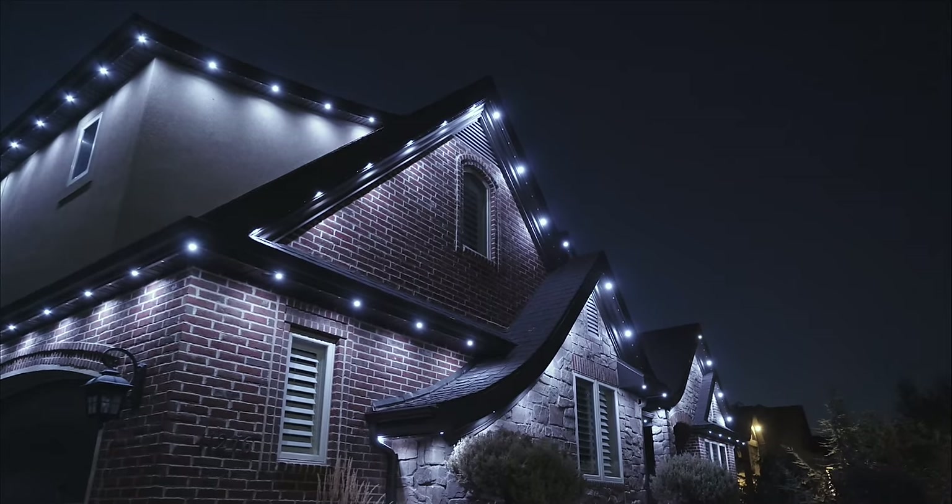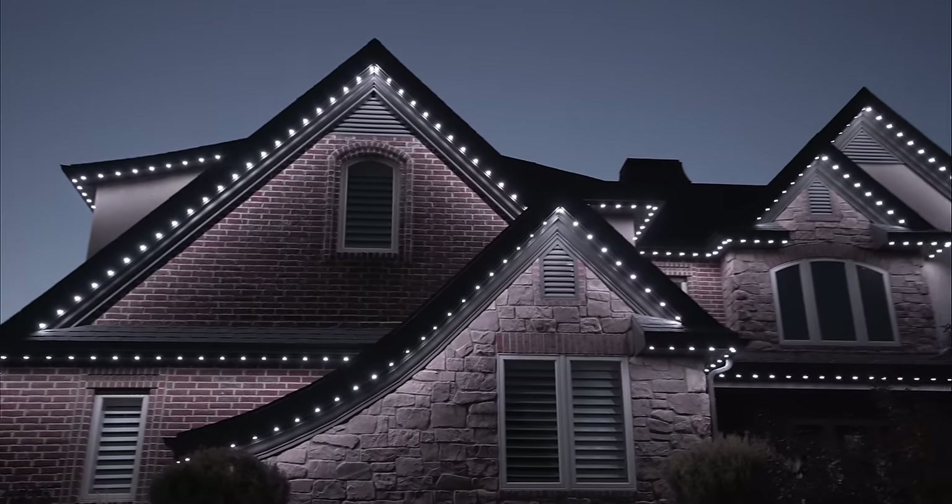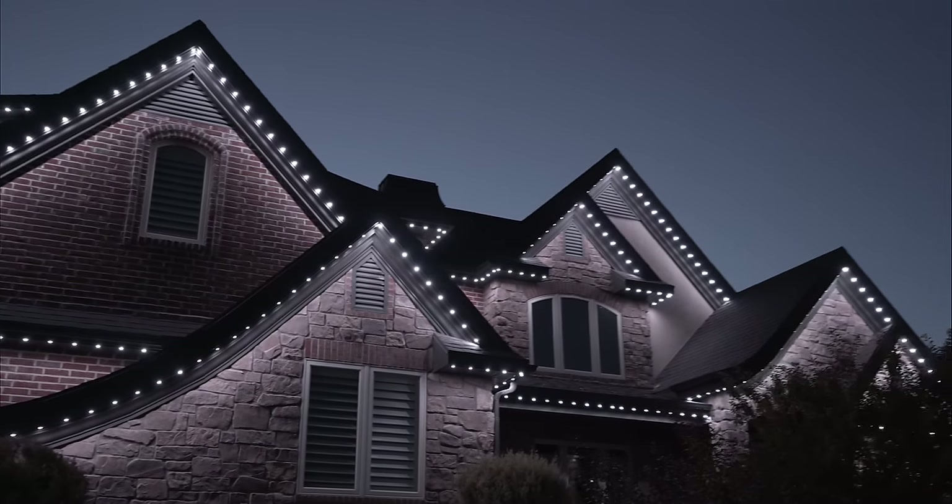Jellyfish Lighting is one of a kind in that we own and manufacture both our lights and controllers to give you the best lighting experience. Jellyfish Lighting is the perfect solution for all of your holiday, sports, and accent lighting needs.